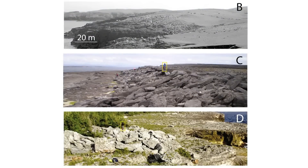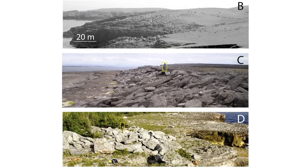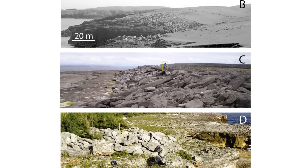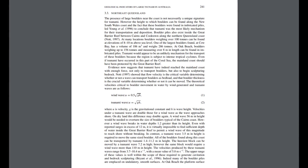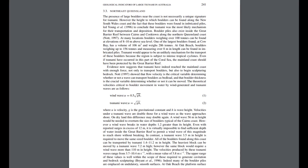Imbricated boulders are a geological feature where boulders are stacked or arranged in a specific overlapping pattern, much like shingles on a roof. This alignment occurs due to strong directional flow, such as that produced by a tsunami. The authors of the paper 'Geological Indicators of Large Tsunami in Australia' do the necessary calculations to eliminate the possibility of deposition by storm waves or cyclones.